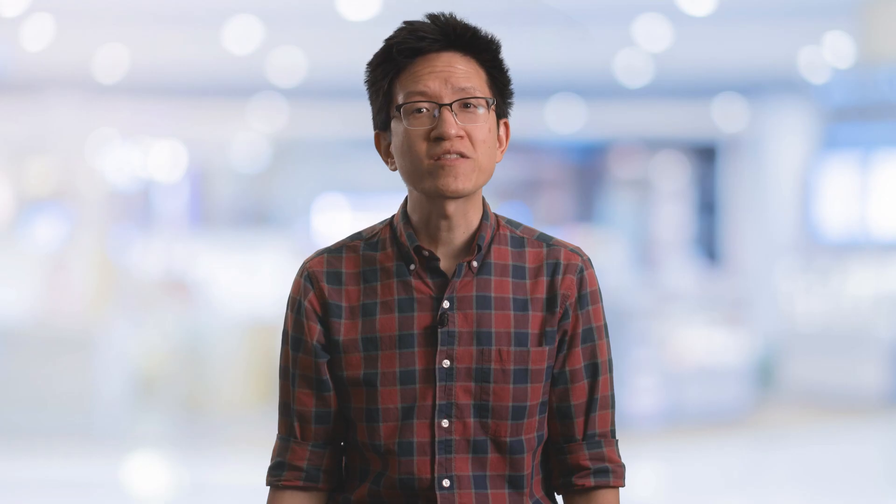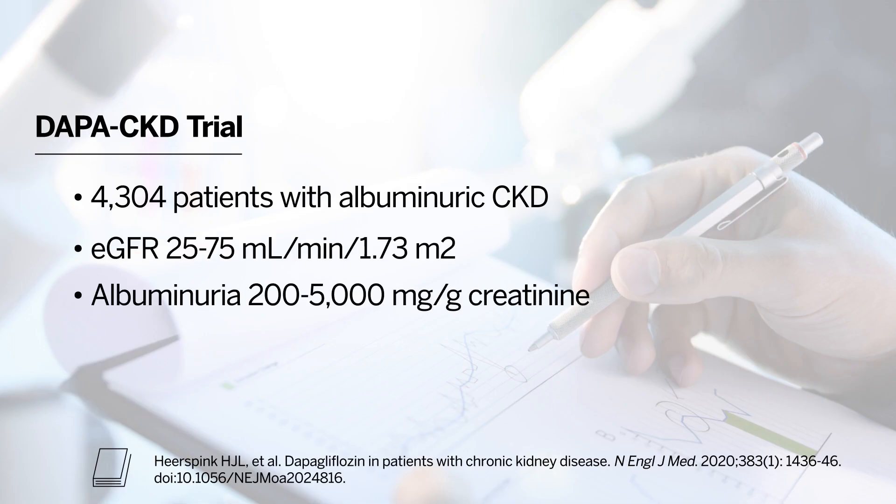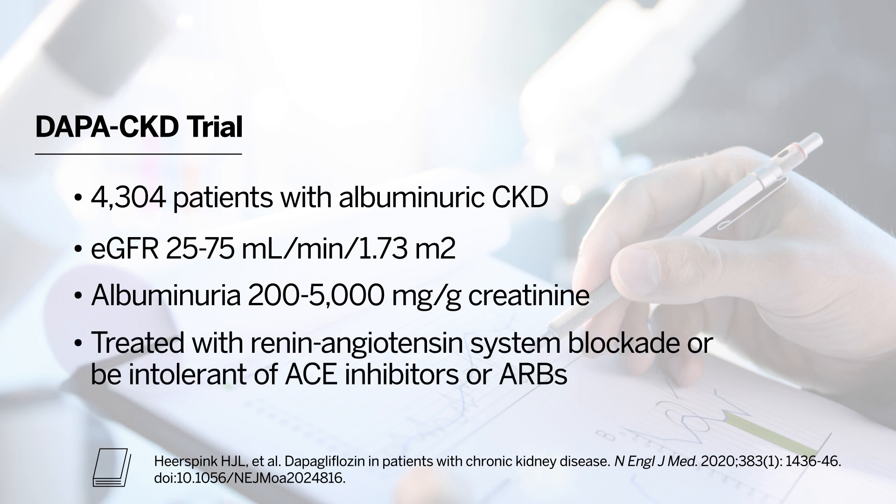DAPA-CKD studied 4,304 patients with albuminuric CKD with an eGFR between 25 and 75 and albuminuria between 200 and 5,000 mg per gram of creatinine. Patients had to be treated with renin-angiotensin system blockade or be intolerant of ACE inhibitors or ARBs. In contrast to CREDENCE, where all patients had type 2 diabetes, in DAPA-CKD patients with and without type 2 diabetes were included. About one-third of participants did not have type 2 diabetes.